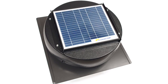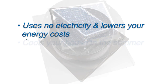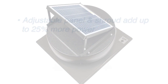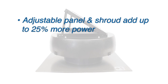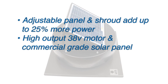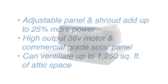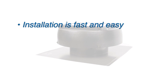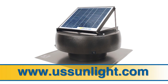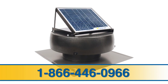The solar-powered attic fan from US Sunlight Corp. uses no electricity and lowers your energy costs. It cools your house in the summer and reduces the growth of harmful mold and mildew in the winter. The adjustable panel and shroud add up to 25% more power. With the high-output 38-volt motor and commercial-grade solar panel, it can ventilate up to 1,250 square feet of attic space. Installation is fast and easy, and the unit is whisper-quiet when it operates. For more information, visit ussunlight.com or call us toll-free at 1-866-446-0966.